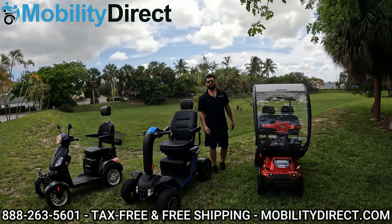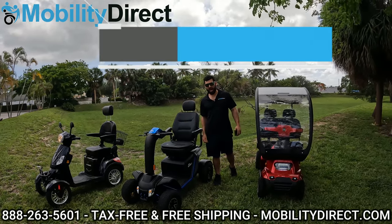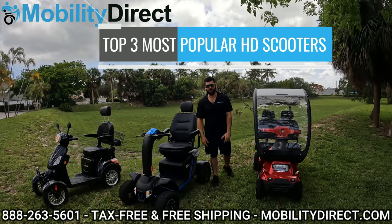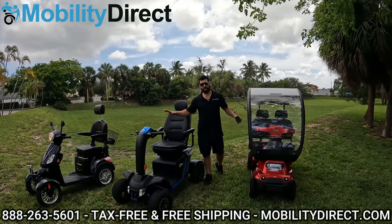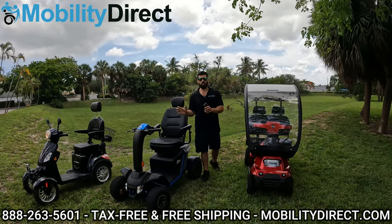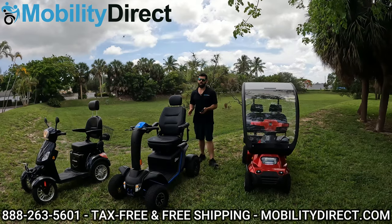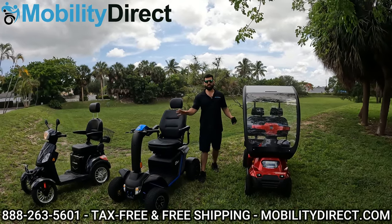Hi everybody, I'm Sergio with Mobility Direct, and today we're going to compare three of the most popular off-road heavy-duty scooters that we carry. These are all four-wheel scooters. They are considered heavy-duty and off-road capable — some more than others — and we're going to compare all the specs and talk about why we like one versus the other between all three of these.